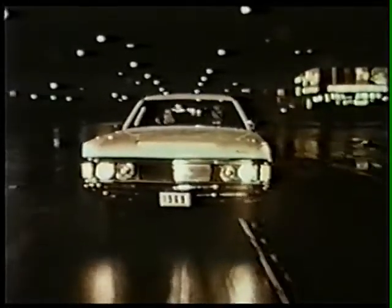Monterey and Monterey Custom — available in nine new models, including two new wagons, to light up the town and the middle price market in 1969.